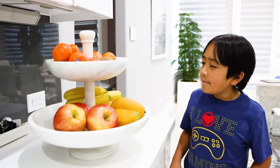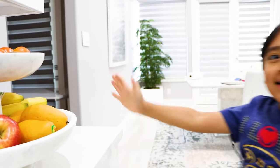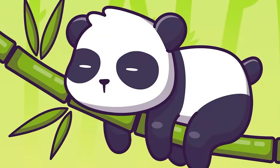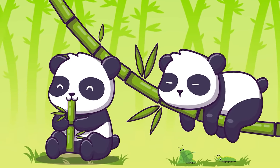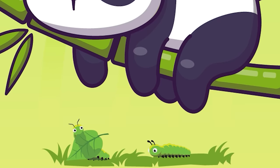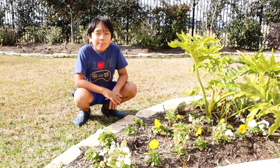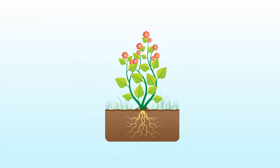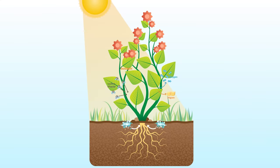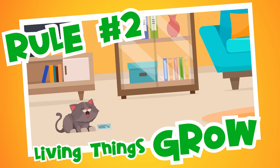What do you guys like to eat to get energy? I think I'm going to get a mango to get some energy. This panda is a living thing, so it eats bamboo for energy. Here's a caterpillar — it's a living thing. It's eating leaves to get energy to grow. Plants are living things, so they need energy too. Plants get energy from the sun to make their own food, in a process called photosynthesis.